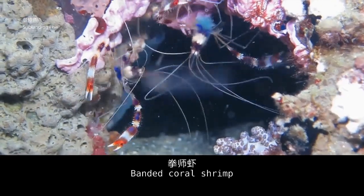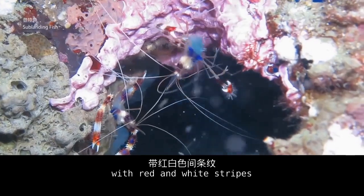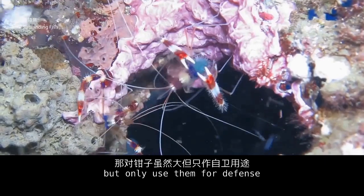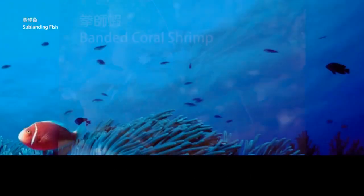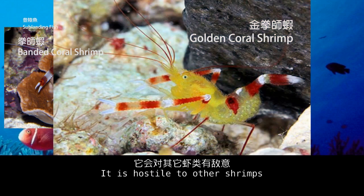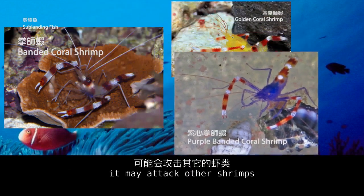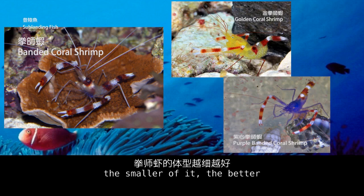The banded coral shrimp has a pair of huge claws with red and white markings, but uses them only for defense, not for hunting food. Pay attention — it has strong territorial awareness. When the living area is not wide enough, it is hostile to other shrimps and may attack them while roaming at night. So if keeping it with other shrimps, the smaller the tank, the more caution is needed.